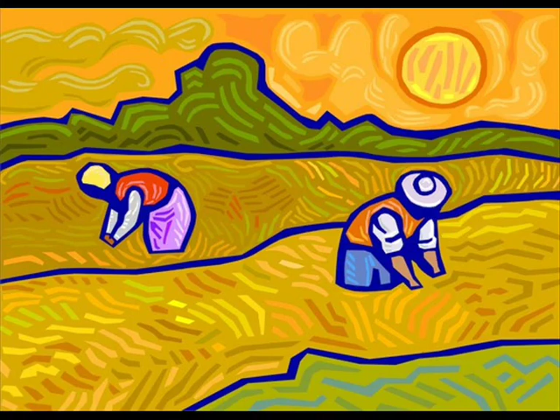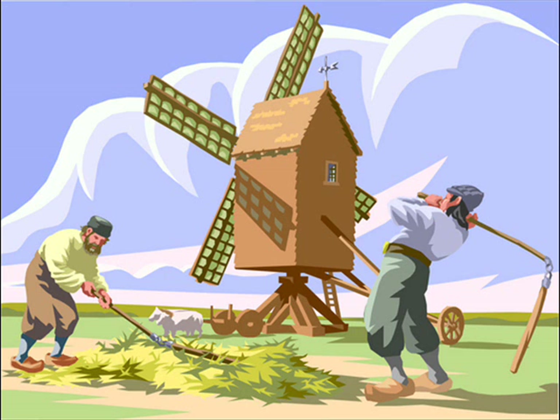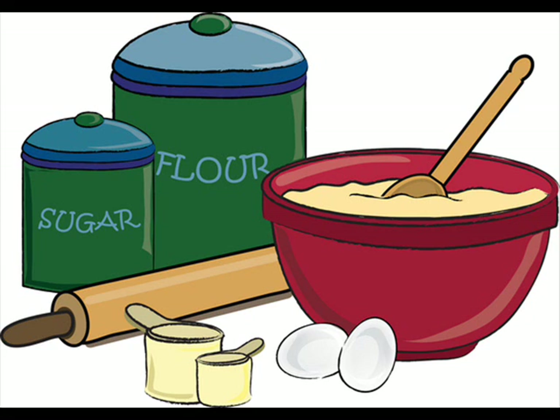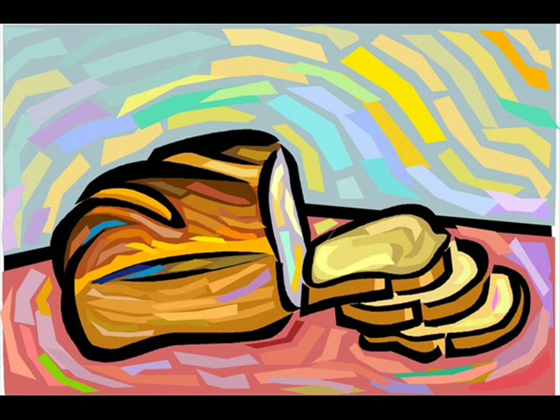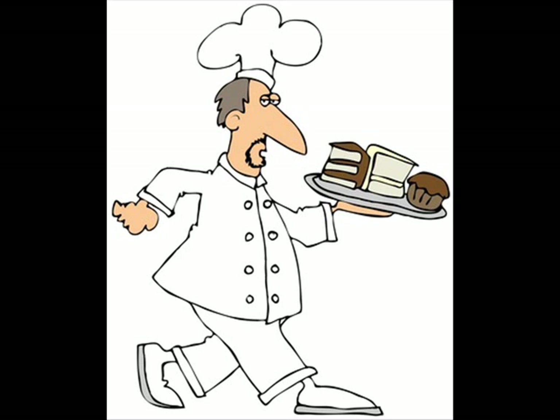Many, many years ago in the fields grain would grow. Windmills were used to grind the grain into flour. Grain into flour? Now that's wind power! The flour was used to make bread, cookies, and cake, and other kinds of food that people bake.